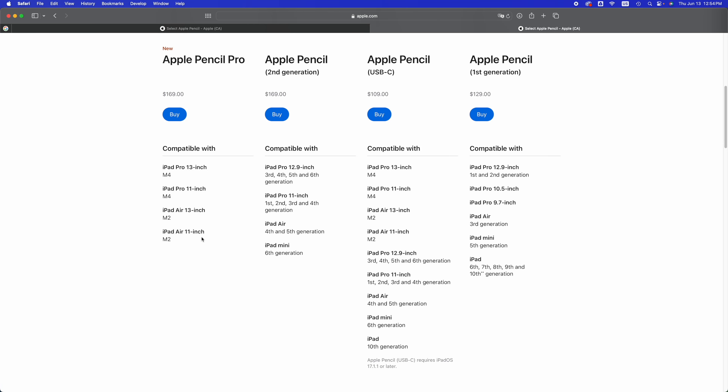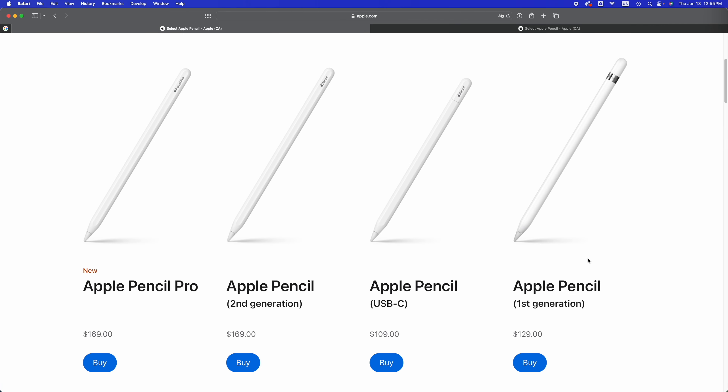Hopefully this isn't too confusing — if you don't see your iPad on this list with whatever Apple Pencil you want to buy, it's just not going to work. And if you don't see your iPad here at all, that means you cannot buy an Apple Pencil for it. For example, an iPad mini fourth or third generation is not going to work with any Apple Pencil at this time.